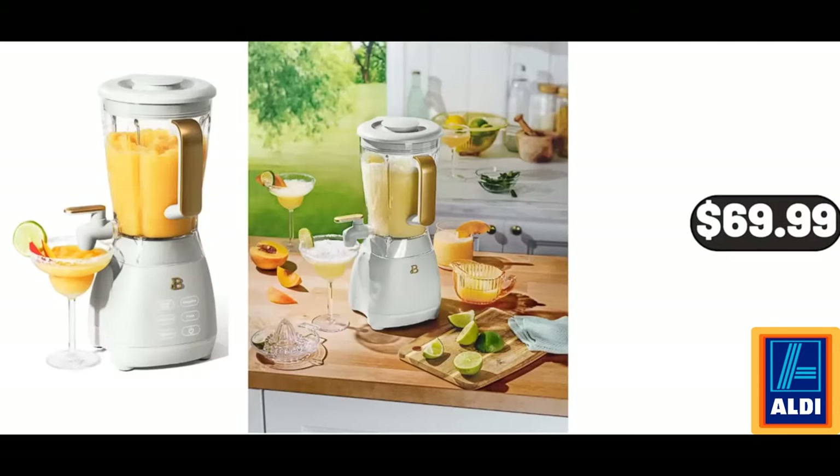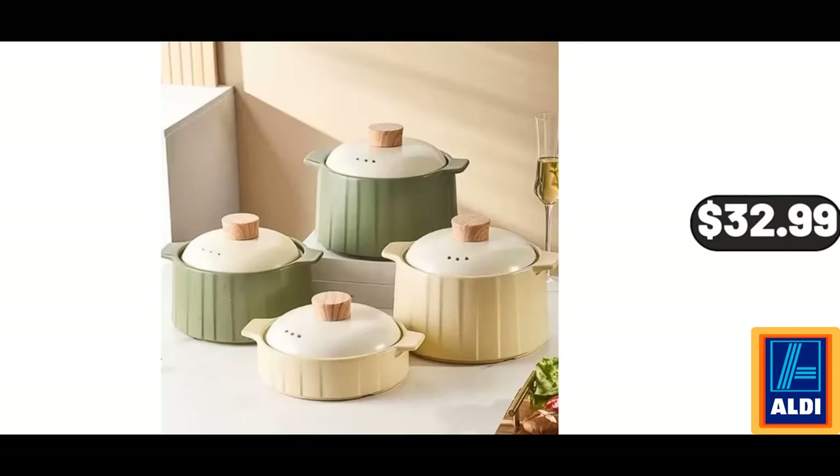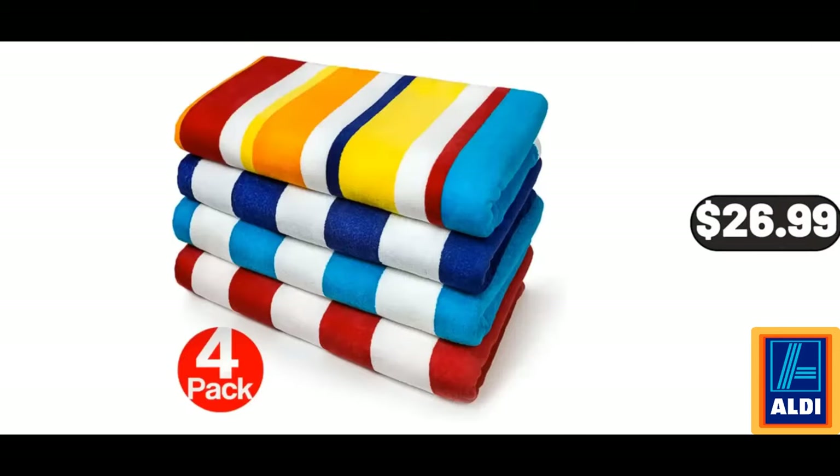Slush Crush Frozen Drink Maker, $69.99. Espresso Cups, Set of 4, $12.99. Ceramic Round Casserole Dishes with Lids, Oven Proof, $32.99. Stripe Multicolor Beach Towel, 4-Pack, $26.99.